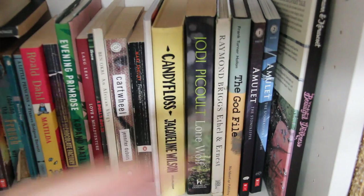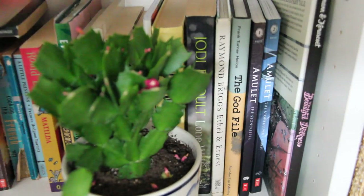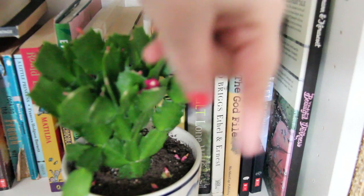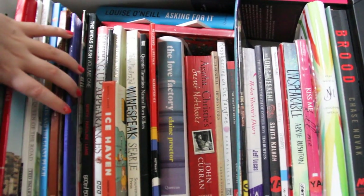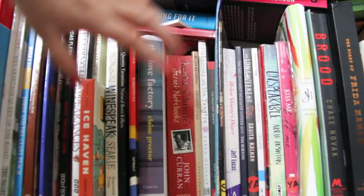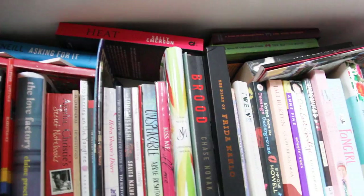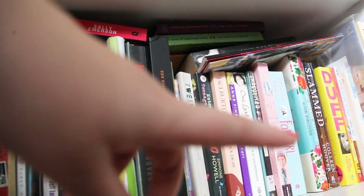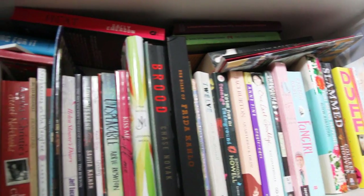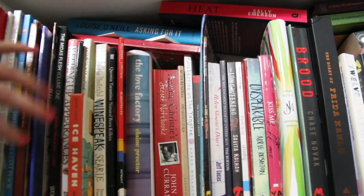So let's slide over to the bottom shelf — the shelf underneath this that you don't get to see in videos. We've got loads of children's books here and then some books I hate are down here too. Let's start over this side and look at the children's books.